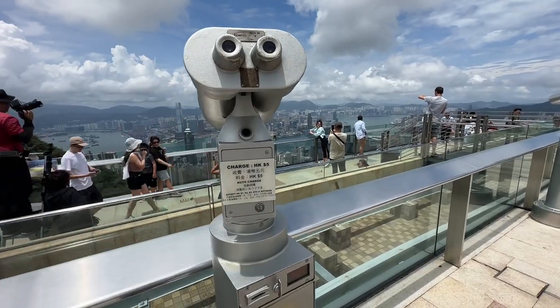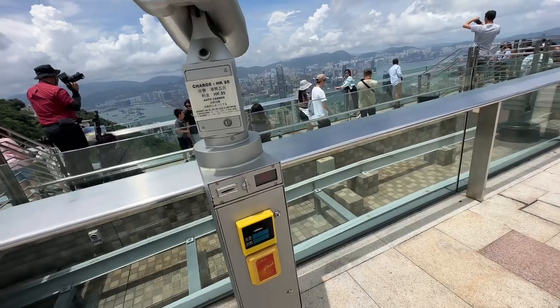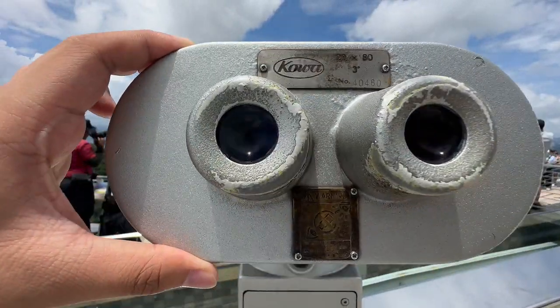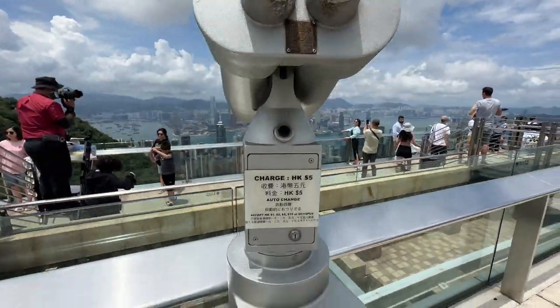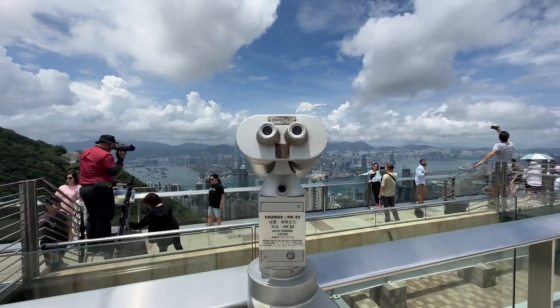You can pay in Hong Kong dollars, or you can tap your contactless card too. You can actually see all the things available here. But honestly, they're too expensive for me — five dollars! I'd rather not. What a waste of money.